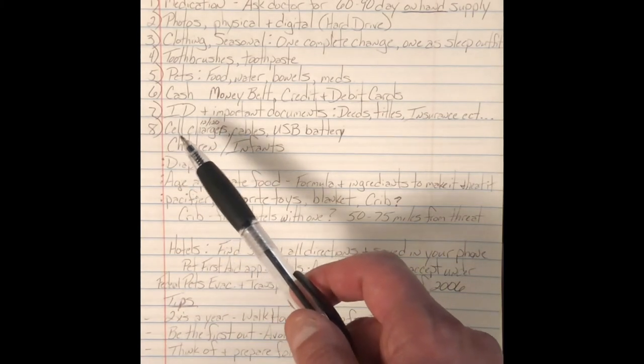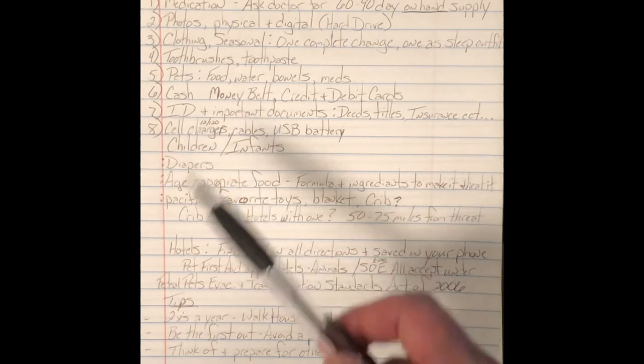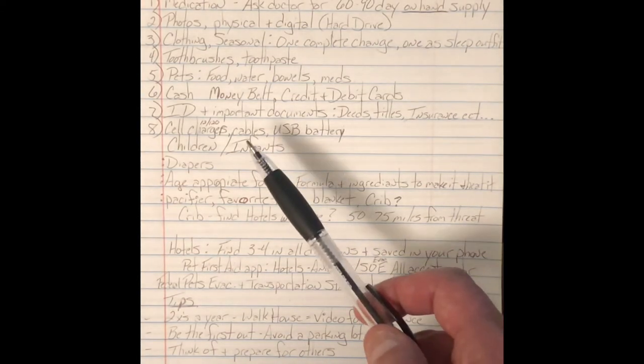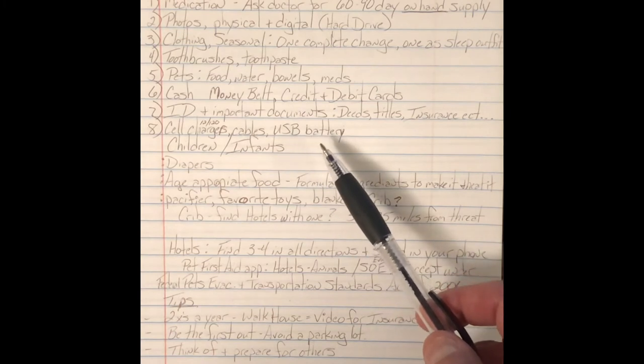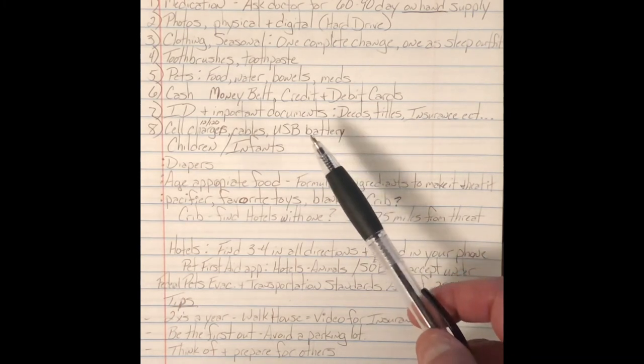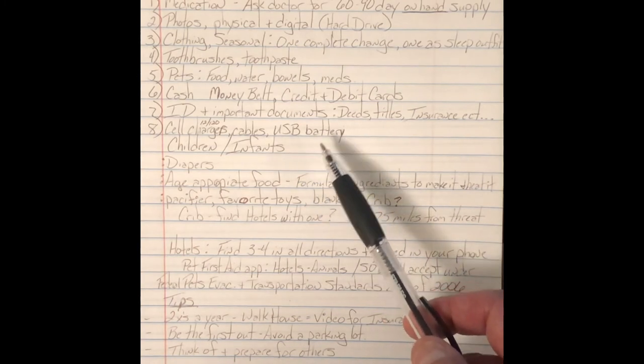Number eight: cell chargers. Keep them in a 12-volt and a 120-volt so you can charge off your vehicle or off a wall outlet. A USB battery is good to have in the event you can't hook into anything for a while. If you can get the USB batteries with solar, those are the best, but a USB battery is better than nothing.